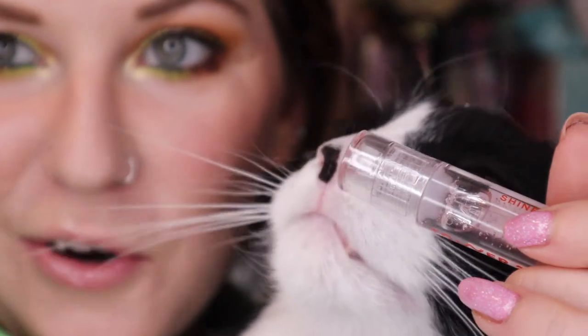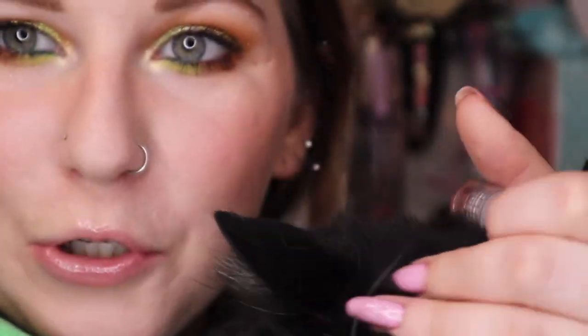The gloss I'm wearing is the Tower 28 gloss — I have the little mini in the shade Chill, which is clear. I'm a little nervous about it because I had the shade Cashew which I decluttered in my last big lipstick declutter after it went off. With this clear one I'm wondering if I'll even know when it goes off since there's no color to change. But I do really like it — it has a really nice slippery finish and it's not sticky whatsoever.